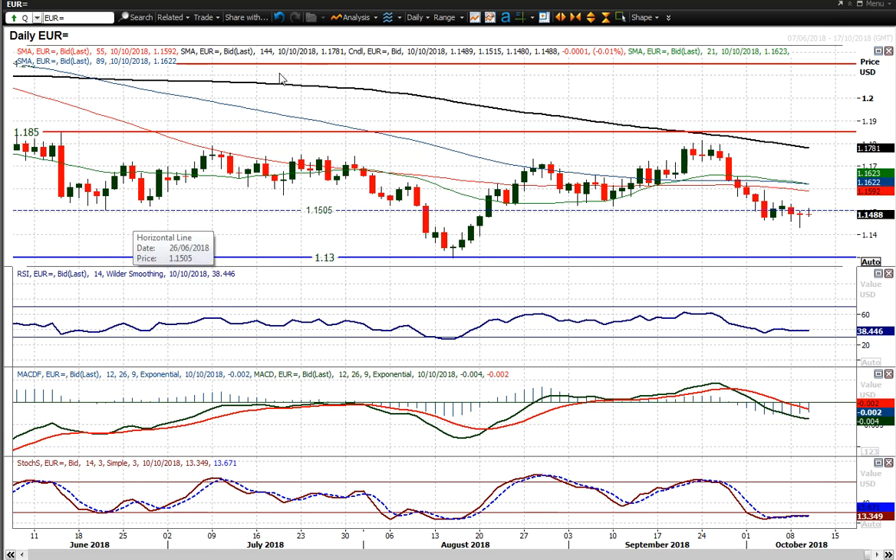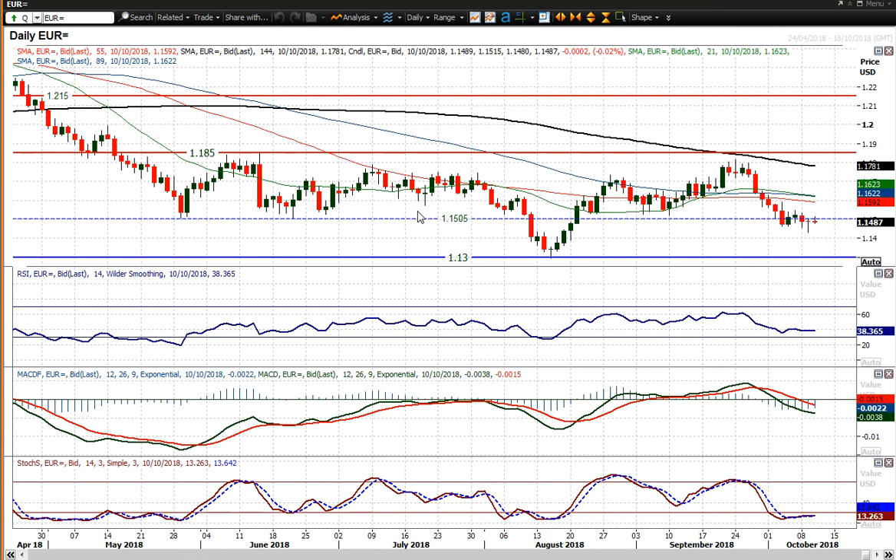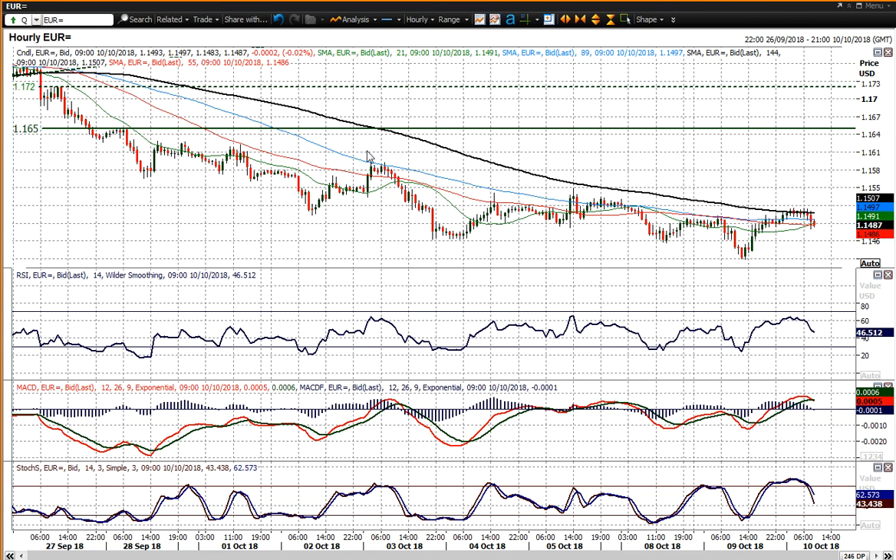We've been talking about this pivot around the 15 big figure being a bit of a gauge, and it still remains that gauge. It was interesting to see that yesterday the market used 15 big figure as a basis for resistance rather than a consolidation point. Back under it again today, but there is still potential for the market to turn around — you'd be looking for the momentum indicators to give you an indication of whether that is picking up.